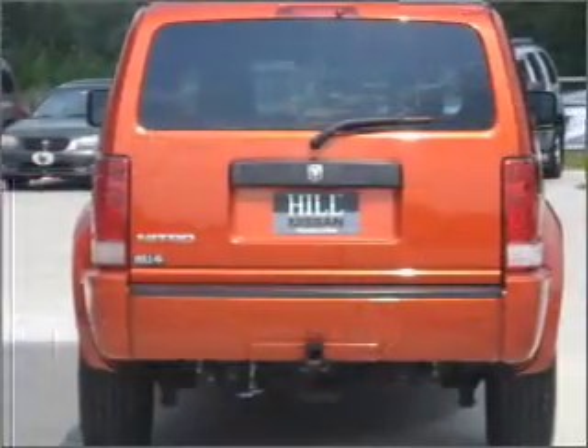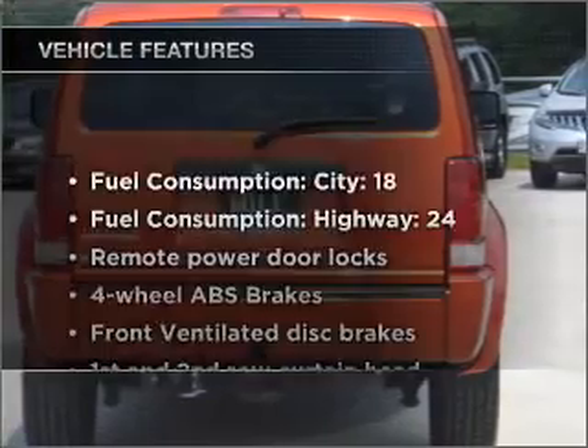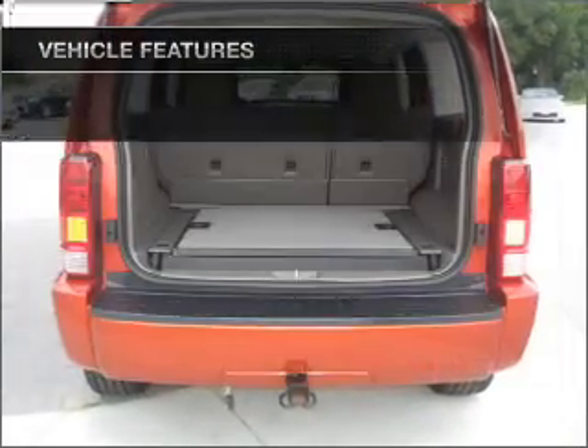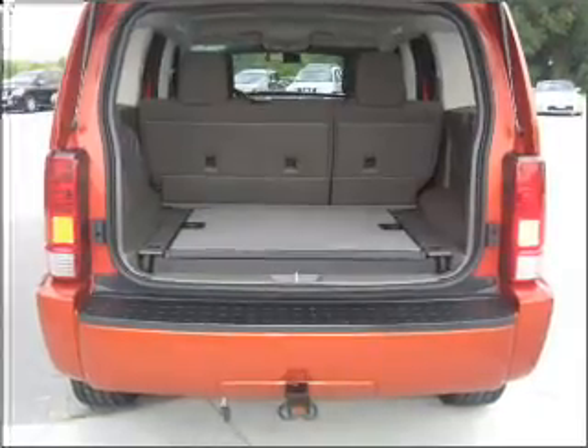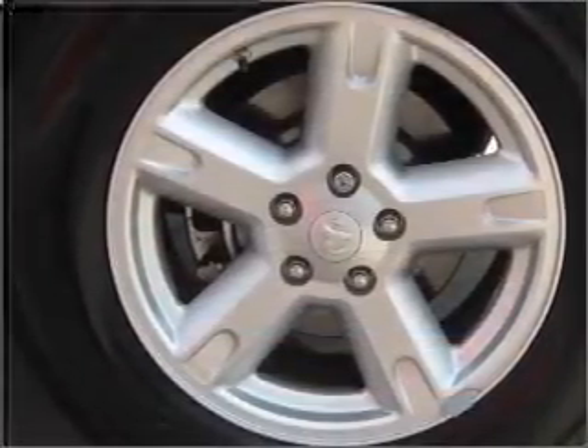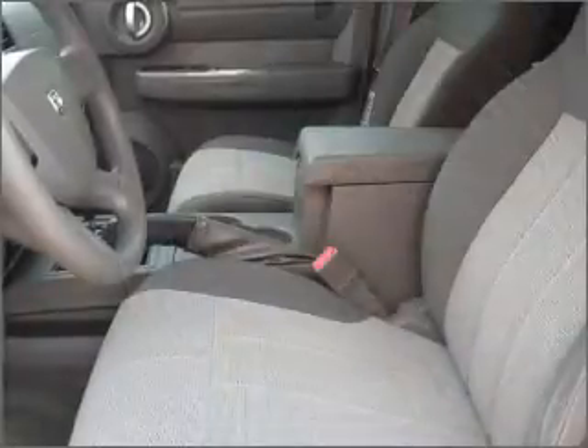The anti-lock braking system will keep you safe on the road. Plus enjoy these notable features that are included in this vehicle: air conditioning, power door locks, power windows, power steering, cruise control, power mirrors, an AM-FM stereo with a CD player, and an adjustable tilt steering wheel.